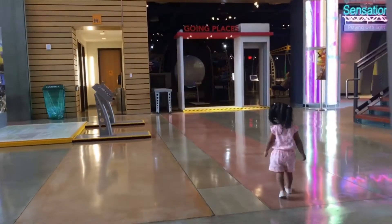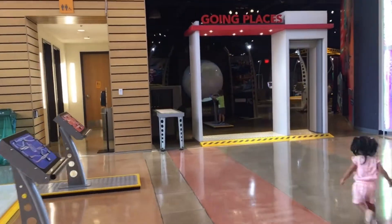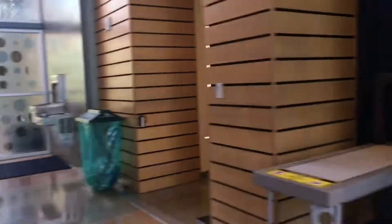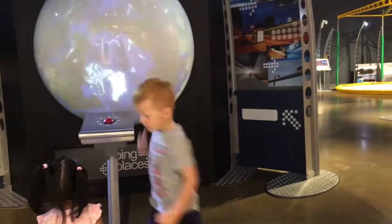Going Places is their new attraction, but I want to show you how family friendly this is. They have a lower leveled fountain and they also have a family restroom, good for changing diapers and everything.